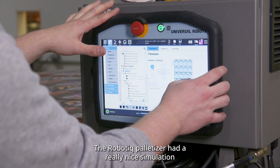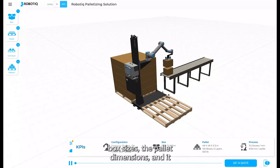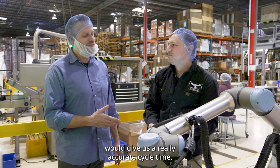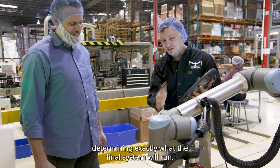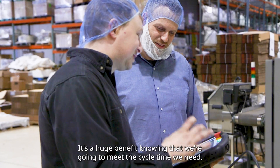The RoboTique palletizer had a really nice simulation environment — software for it. So we could set up the box sizes, the pallet dimensions, and it would give us a really accurate cycle time. And that's always one of the difficult parts of our job, is determining exactly what the final system will run. So it's a huge benefit to knowing that we're going to meet the cycle time we need.